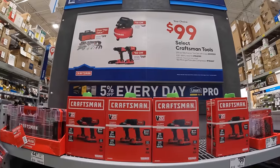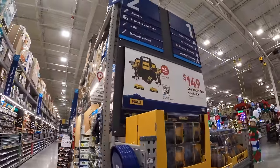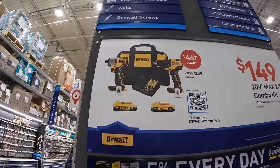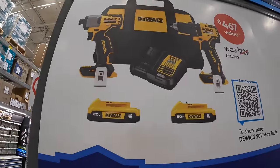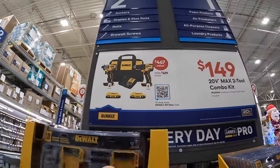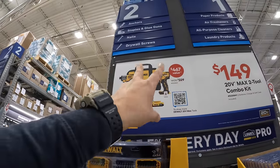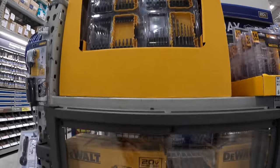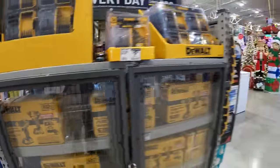DeWalt has a $149 two-tool combo kit: the half-inch brushless drill driver and the DCF840 impact driver, with two 2 amp hour batteries, charger, and a bag. The DCF840 is a fantastic tool, and so is that brushless half-inch drill driver.